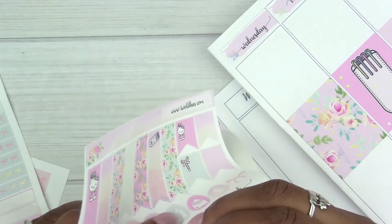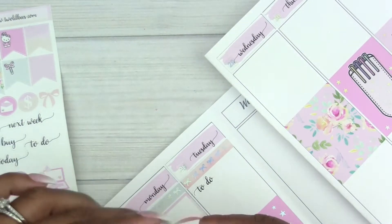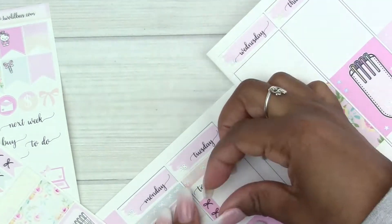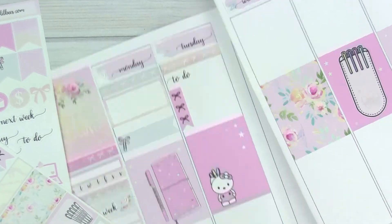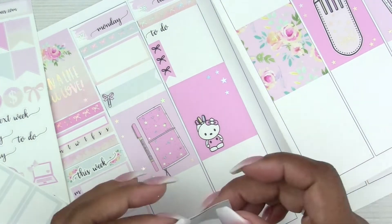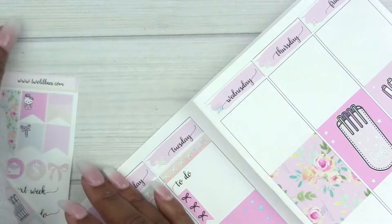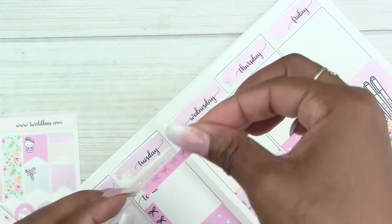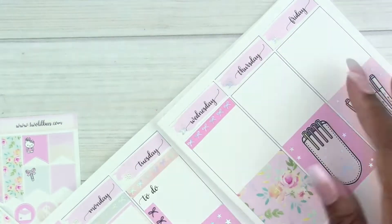I go on to Tuesday where I put down another bow header and then a to-do script — I don't realize it's ripped right there, I probably ripped it using the tweezers but I fix it later. I have a few things to do on Tuesday since Monday's a holiday: call regarding a speech appointment for my daughter, set a doctor's appointment for myself, and a couple other things. I put down that checklist and then a half box at the bottom to remind myself to send her invitations to school.